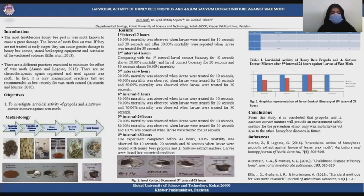Methodology: First, we prepared propolis extract and then prepared eucalyptus extract. Then a mixture was prepared from both of these extracts in a 1:1 ratio. The extract mixture was then applied on wax moth larvae. After that, the treated larvae were observed at every 2-hour interval: 1st interval at 2 hours, 2nd interval at 4 hours, 3rd interval at 6 hours, and 4th interval at 8 hours.